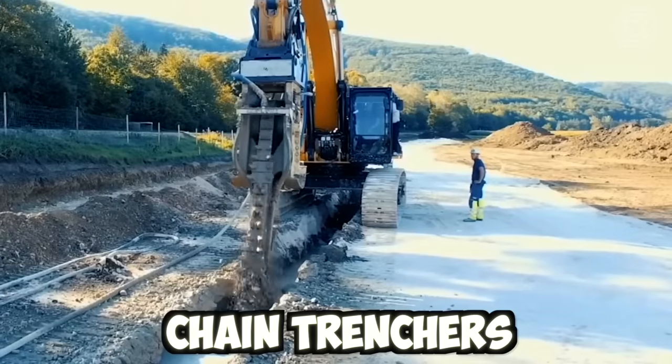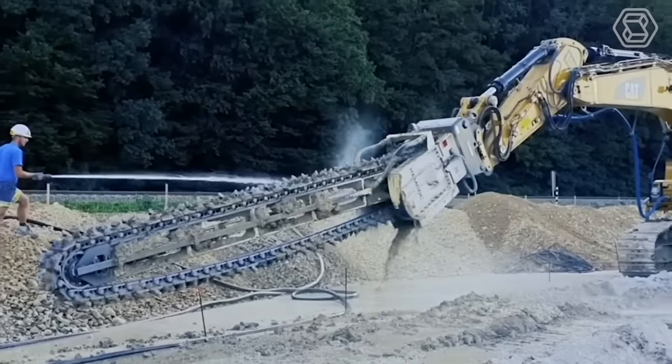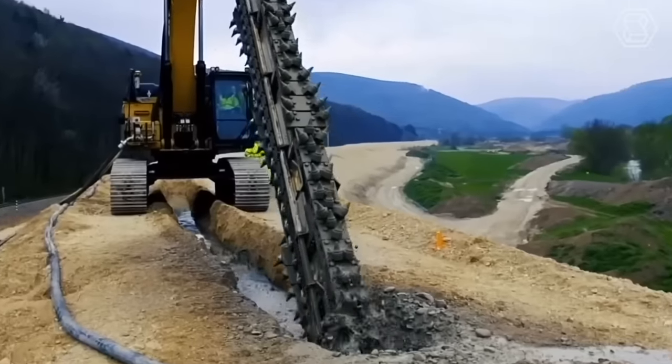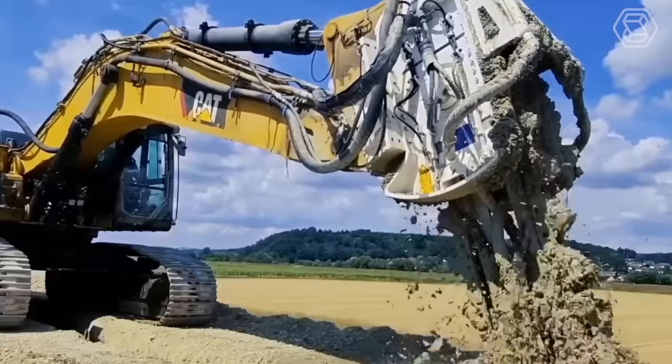Chain trenchers are used in a variety of applications, including laying pipelines, installing underground utilities, and digging drainage ditches. They are capable of excavating trenches of various depths and widths, depending on the specific requirements of the project.